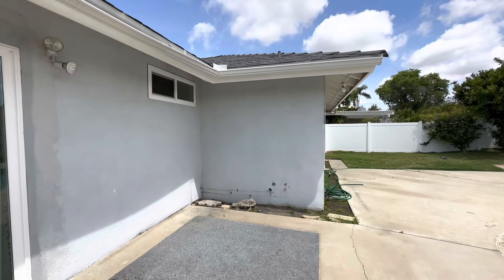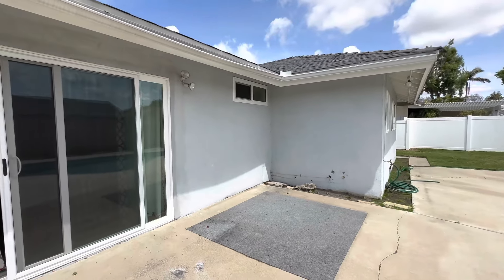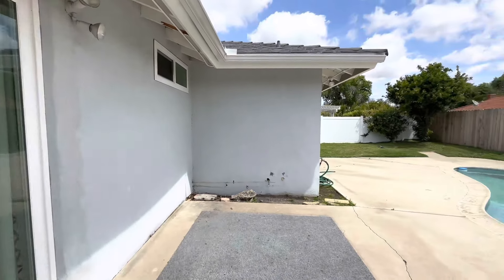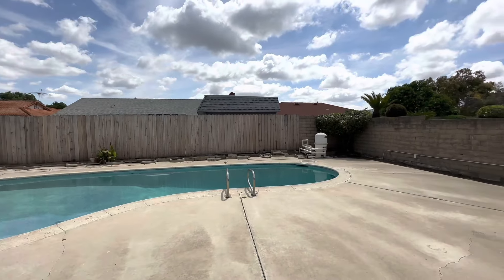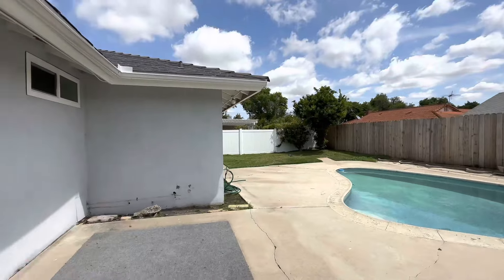Mình xin dừng cái video ở đây. Nếu như ai có nhu cầu mua bán nhà cửa tại Cali, xin hãy gọi cho mình ở số 310-480-7779. Xin chào mọi người, hẹn gặp lại mọi người trong video tiếp theo. Hàng rào phía sau rất là cao ráo, rất là riêng tư — privacy, không có đụng chạm với ai hết.